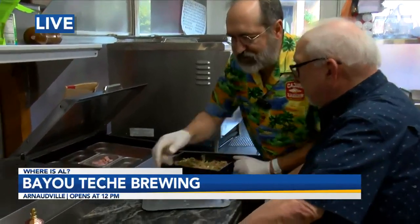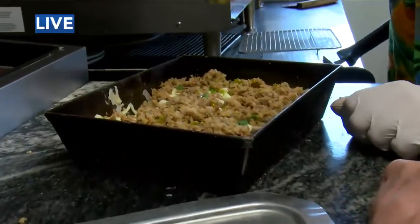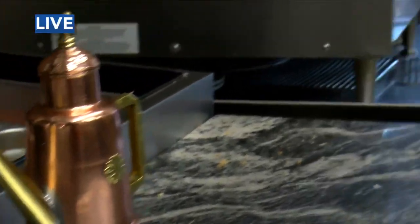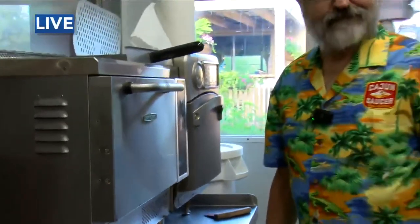Then we're just going to put a little oil on top. Now what kind of oil do you use? So we make our own herb oil — different Italian spices and Cajun spices as well. And then we're just going to put it in this oven where we bake our Detroit pizzas. Man, there's so many different kinds of pizzas. There's Chicago pizza, Detroit pizza, and we were talking about the Sicilian pizza earlier.